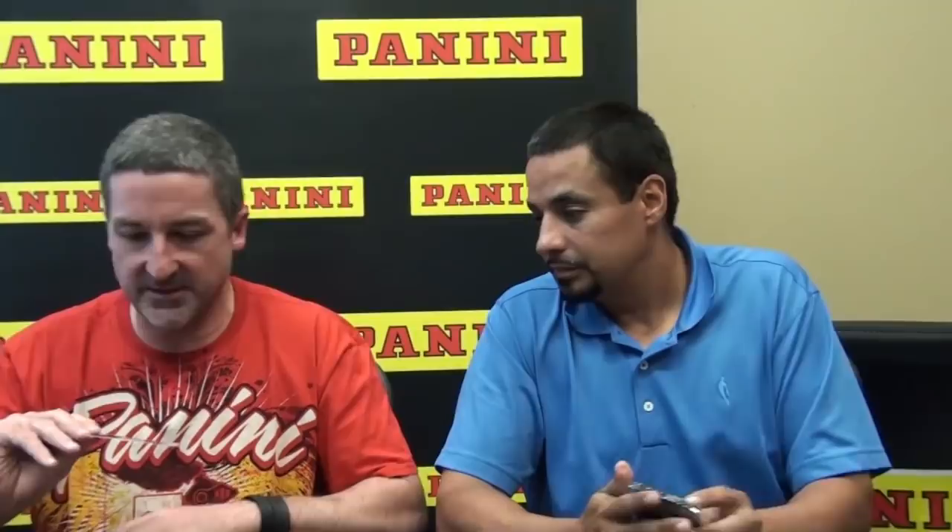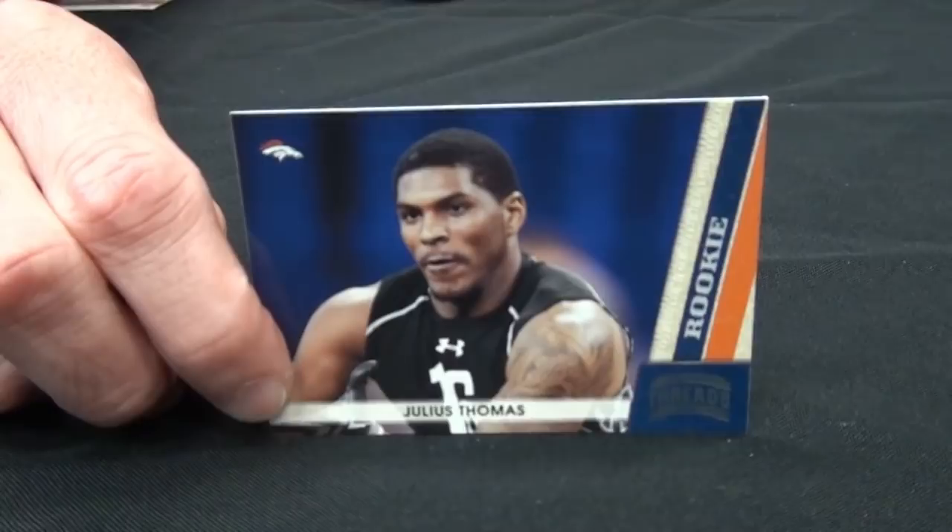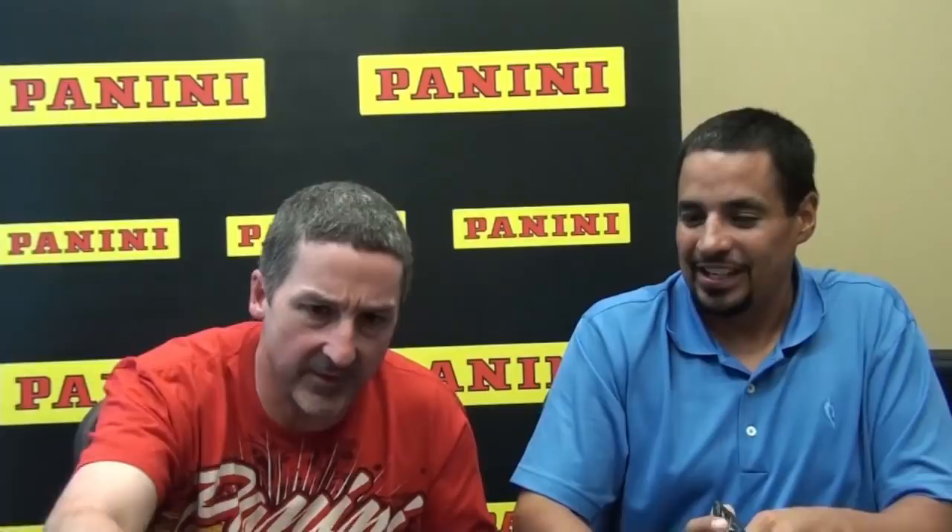A couple of cards I want to show here — this is Julius Thomas, the tight end from the Broncos, who's trying to become kind of the next Antonio Gates — a guy who played college basketball at Portland State. All the tools are there and he's getting rave reviews from camp. And then a parallel of Terrell Owens numbered out of 100. He's still looking for a home with a team, but I bet by week four he's on a squad somewhere contributing.